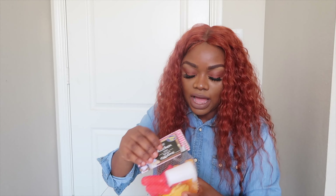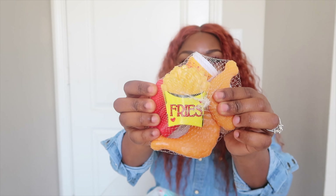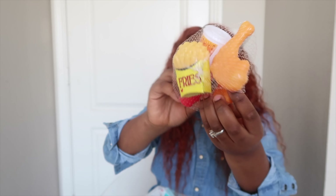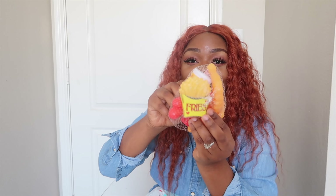I also got them this little kitchen play set — it has fries, some chicken legs, and what looks like a Coca-Cola. When I saw it I was super happy because Zoe loves french fries, and she's about to get a kitchen stove play set, so this goes perfectly with that.